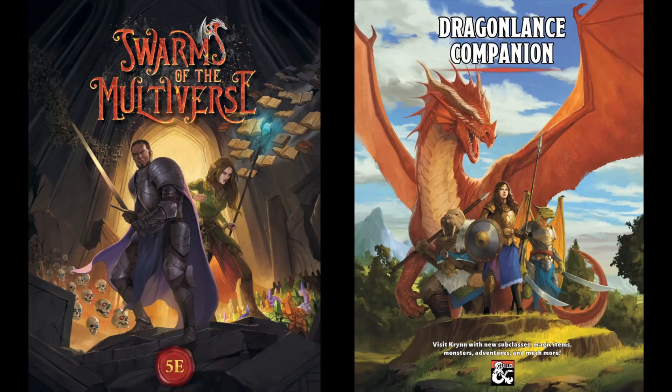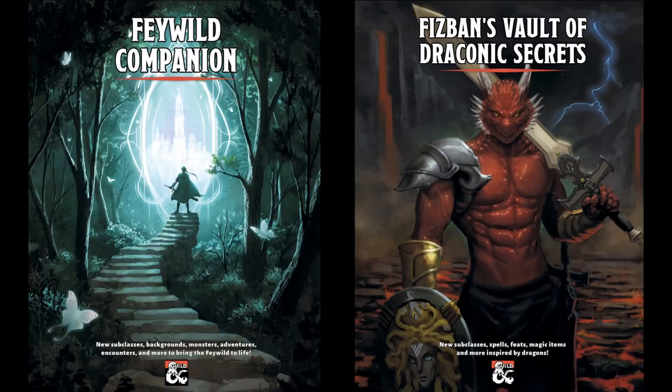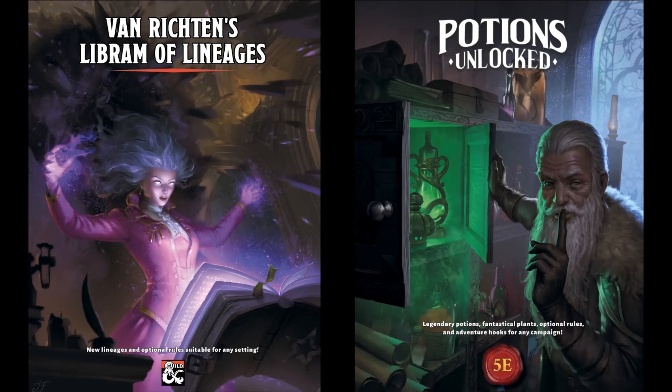Our newest release, Dragonlance Companion, offers 180 pages for players and DMs to bring the magical world of Kryn to life, available in hardcover and digital format. Our Swarms of the Multiverse offers over 70 brand-new creatures with associated swarms, instructions on how to make your own balanced swarms, and bonus materials. Our Feywild Companion offers 150 pages of Feywild fun. Our book Fizban's Vault of Draconic Secrets contains over 50 pages of dragon-themed player options including a subclass for each class. We also have Van Richten's Librem of Lineages and Potions Unlocked with over 100 pages of potion material. Please support the channel by purchasing our books using the links in the video description.